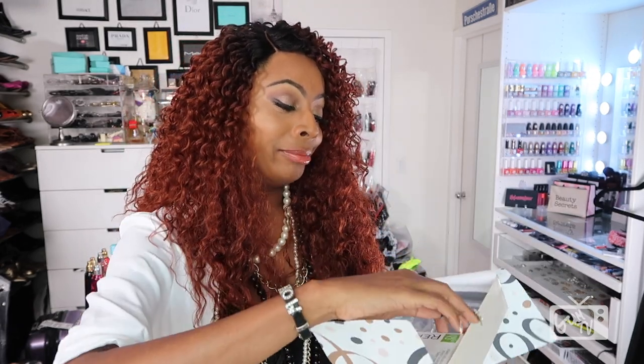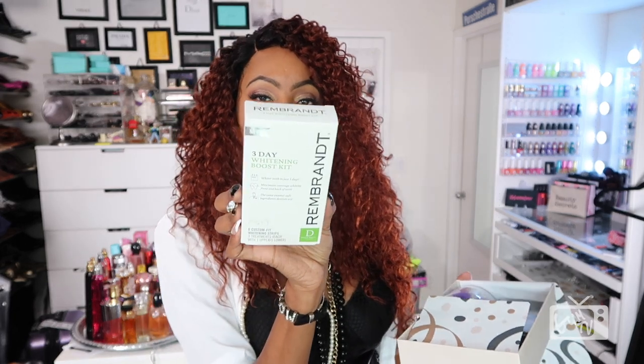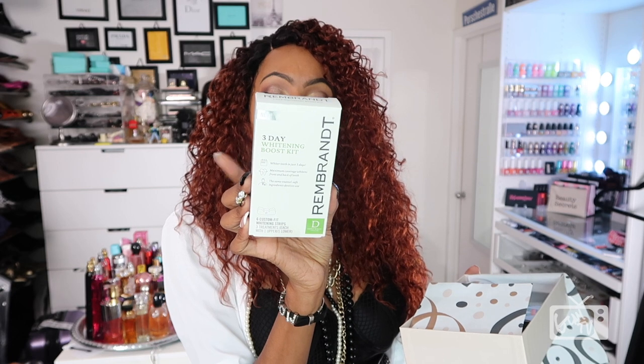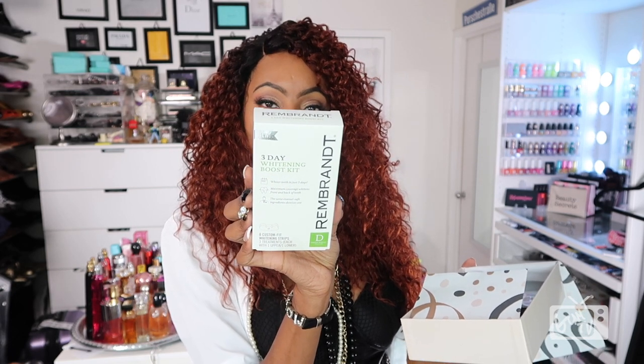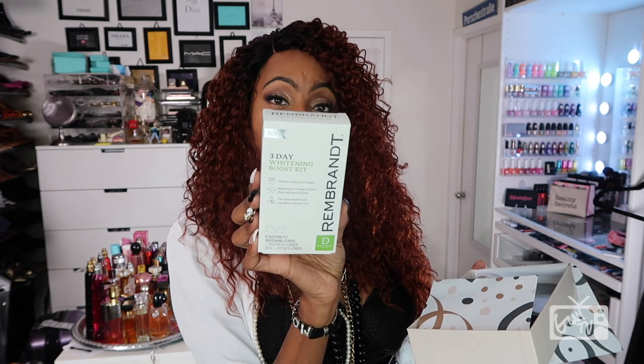First thing out of my box is by Rembrandt — it's a three-day whitening boost kit. It's kind of like a sample: whiter teeth in just three days, and it comes with six custom-fit whitening strips. I've never tried Rembrandt before in dental care, so this is going to be interesting. Who's going to disagree with trying to get whiter teeth in three days?